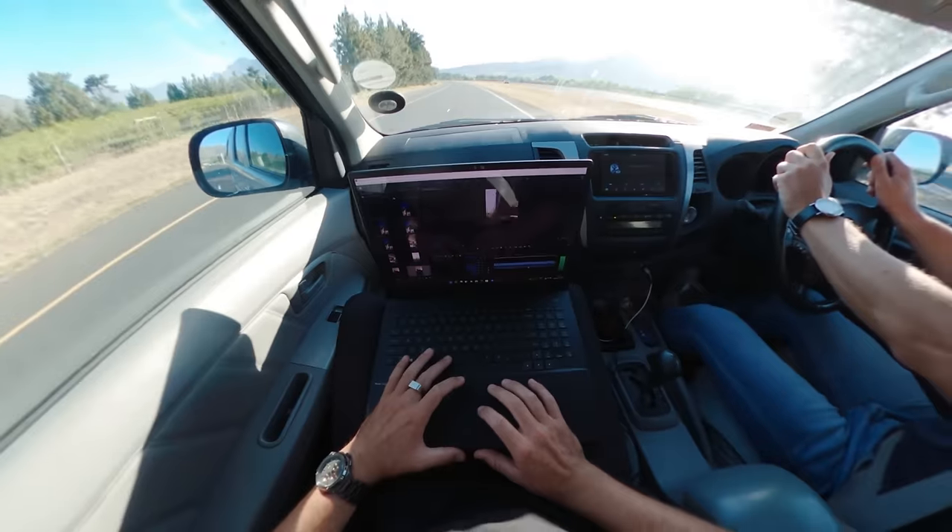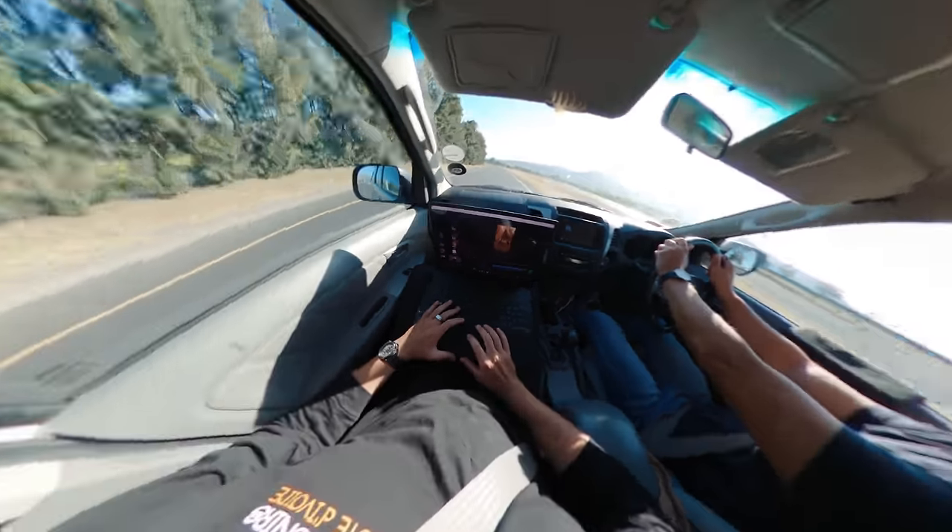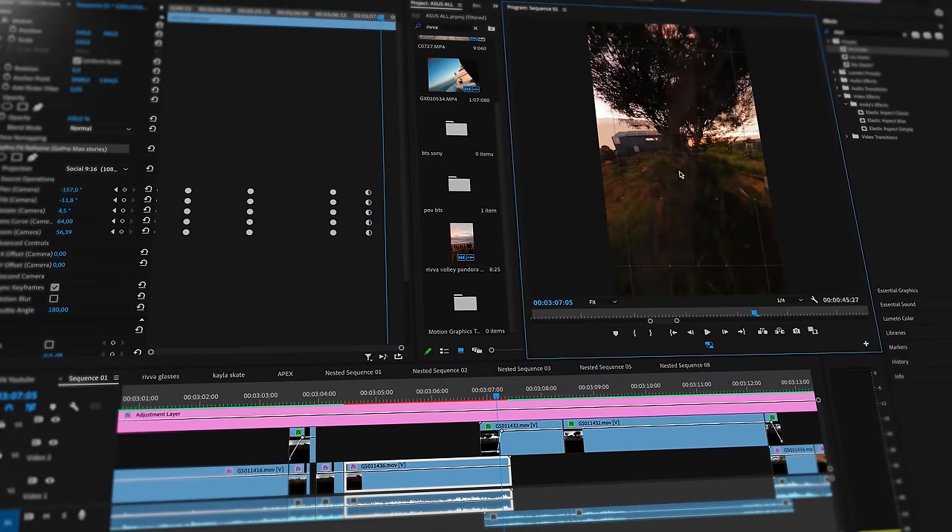Just got wrapped up at Apex Cabins, on the way back to Cape Town. I'm going to get some editing done on the road — put that little 360 clip together and edit on the go.